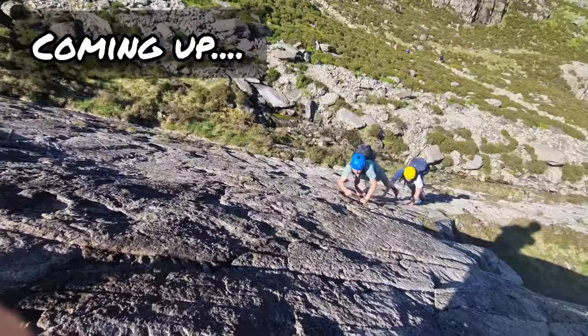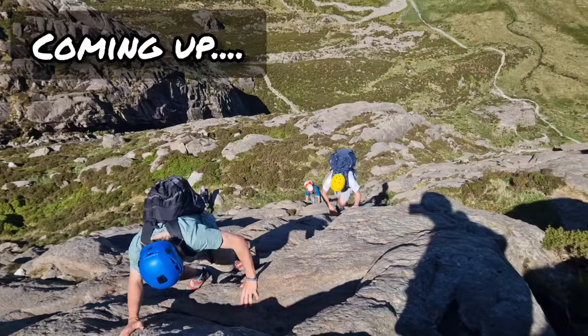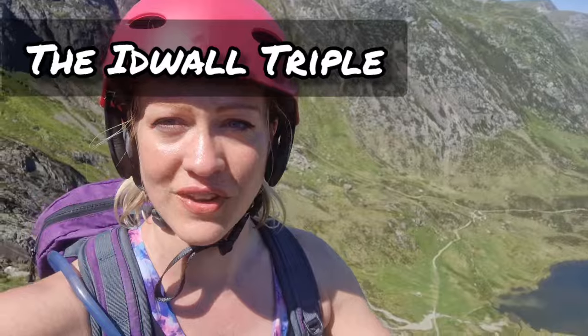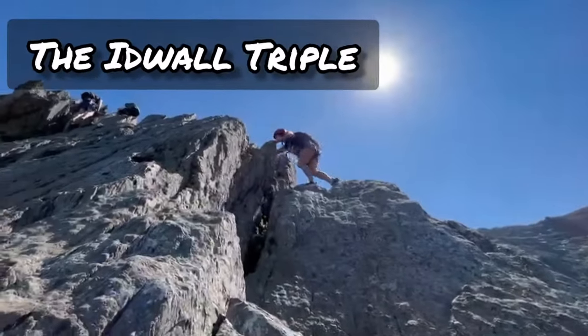Hi there guys, today I'm going to be talking about what I believe to be the best free solo climb in Wales. We're in the beautiful area of Llanberis, Snowdonia, completing something called the Idwal Triple, and I couldn't recommend it enough.